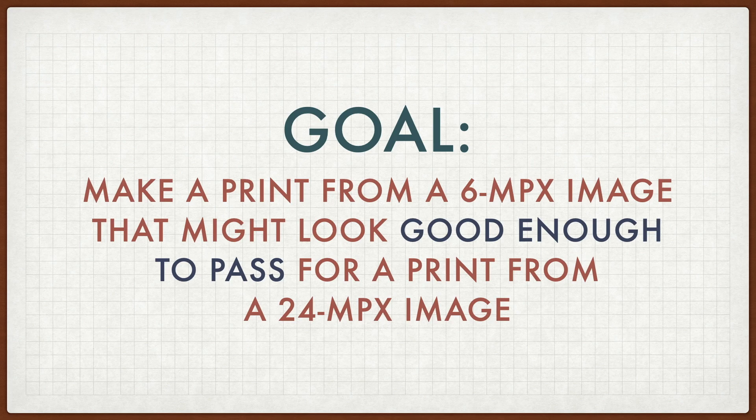This isn't really as crazy as it sounds. An inkjet print is more forgiving than a computer screen for viewing, because the pattern of the ink drops masks the image structure.